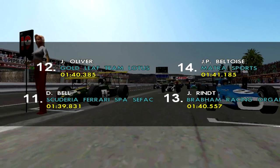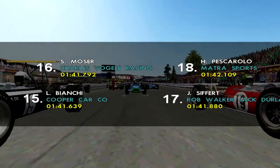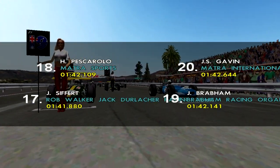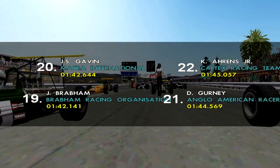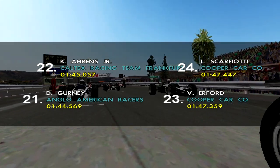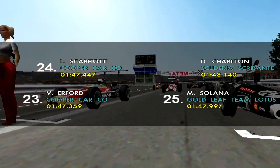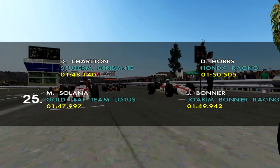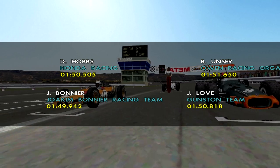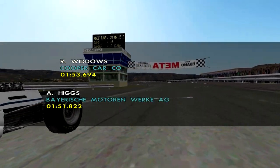Jackie Oliver is 12th, then in 13th we have Jochen Rindt, Jean-Pierre Beltois is 14th, 15th Lucien Bianchi, Silvio Moser 16th. In 17th we have Jo Siffert, followed by Henri Pescarolo in 18th, 19th is Jack Brabham, followed by Johnny Servoz-Gavin in 20th. Dan Gurney 21st, Kurt Aarons Jr. 22nd, 23rd Vic Alford, Ludovico Scarfiotti 24th, Mose Solana 25th, Dave Troughton 26th. 27th is Jo Bonnier, 28th David Hobbs, 29th John Love, Bobby Unser 30th, 31st Andy Higgs and Robin Widows 32nd.